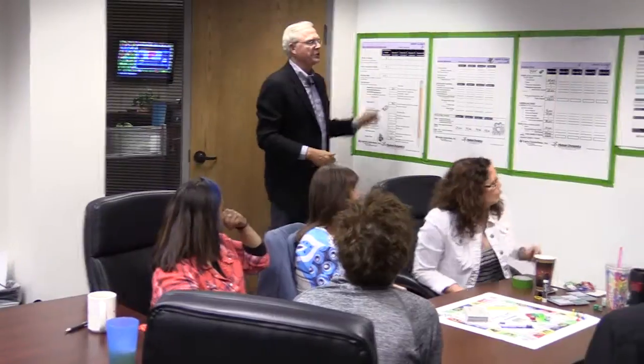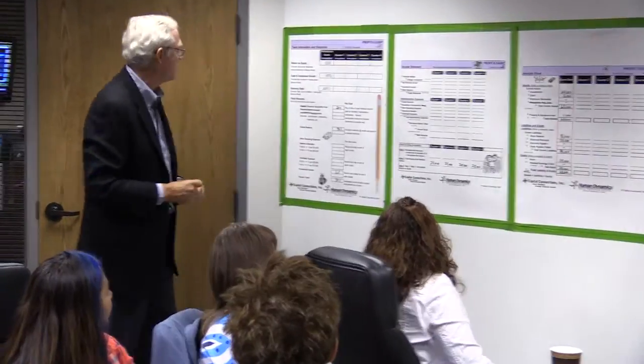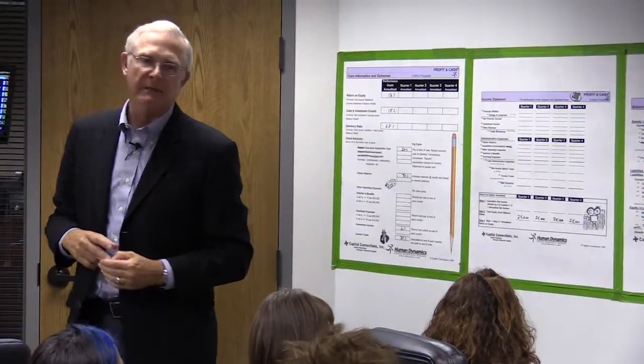Score sheets. These score sheets represent the financial statements of a typical insurance company, as well as the supporting and transaction tracking sheets. The first sheet is what we call the team information and outcome sheet. On this sheet we have the basic parameters of the game.